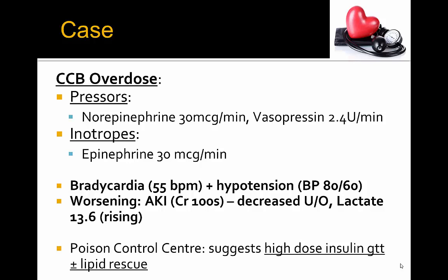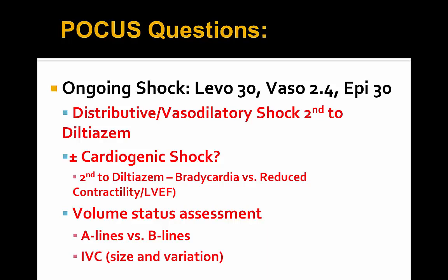Poison Control Center has been called and they suggested high-dose insulin infusion and lipid rescue at this time. But is there anything we can optimize in terms of hemodynamics and vasopressors and inotropes? Is this primarily isolated vasodilatory and distributive shock from the diltiazem, or is there a cardiogenic component knowing that diltiazem is a negative inotrope causing bradycardia and possibly reduced contractility and decreased LV function? And is there any role for further fluids in terms of volume assessment?